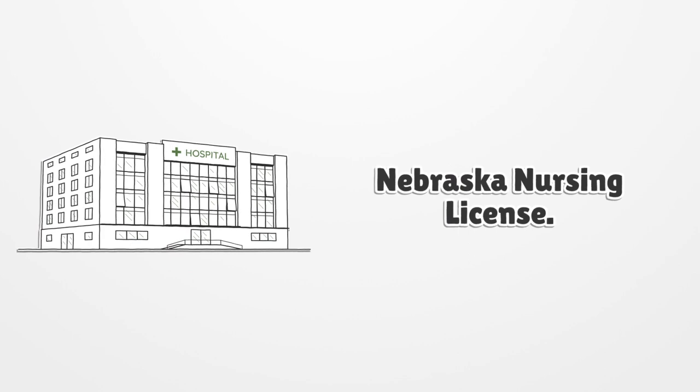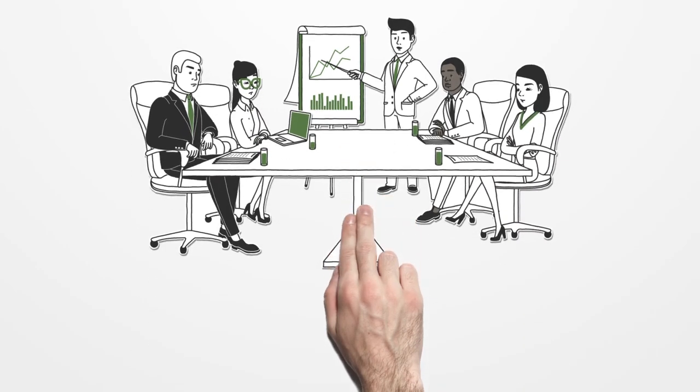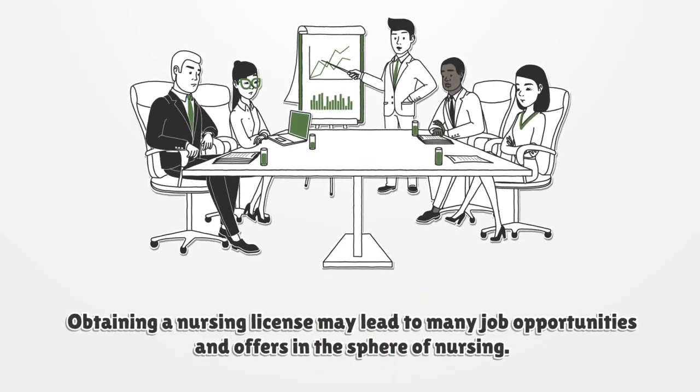Nebraska Nursing License. Obtaining a nursing license may lead to many job opportunities and offers in the sphere of nursing.